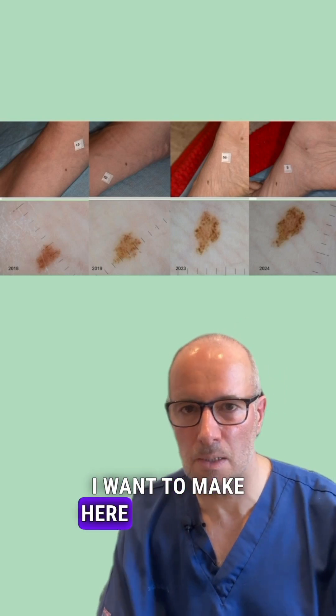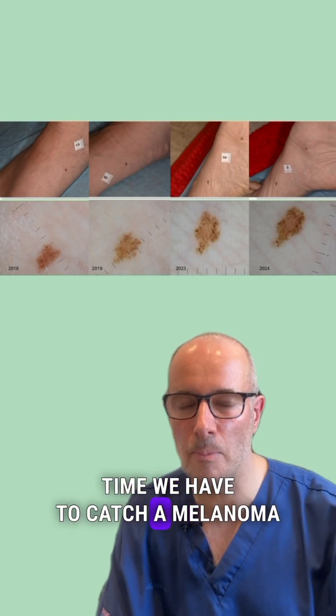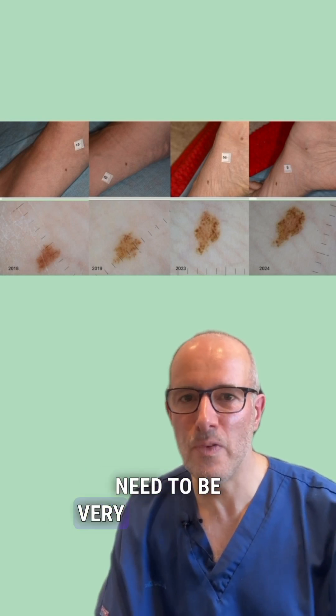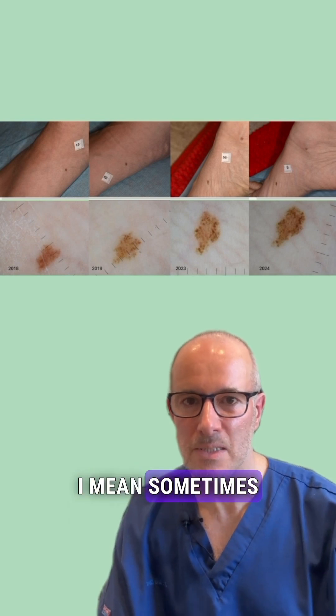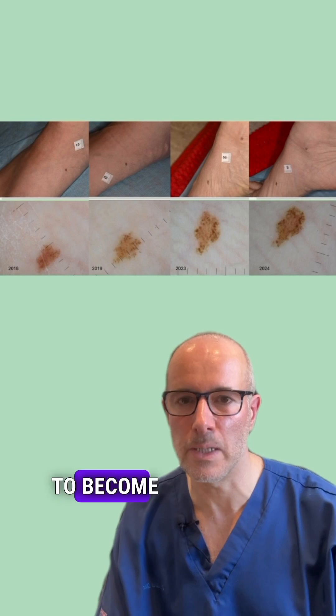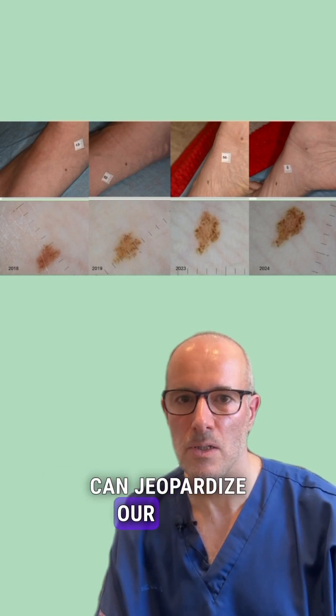The point I want to make here is how much time we have to catch a melanoma and to save our lives. We really need to be patient — sometimes it takes 10 years of having a growing lesion before it becomes a lesion that can jeopardize our lives.